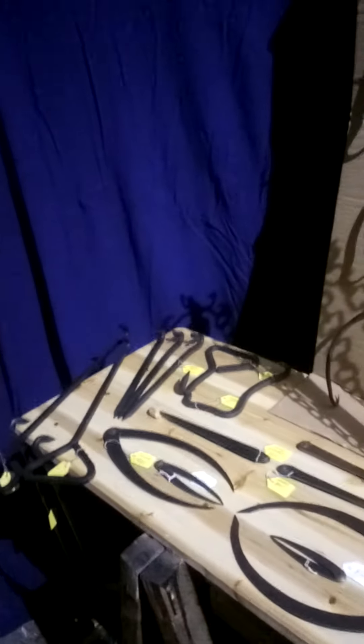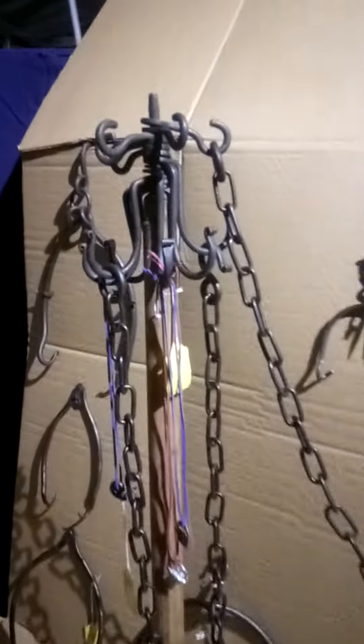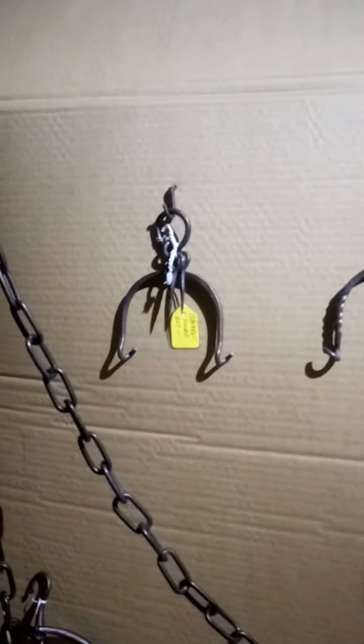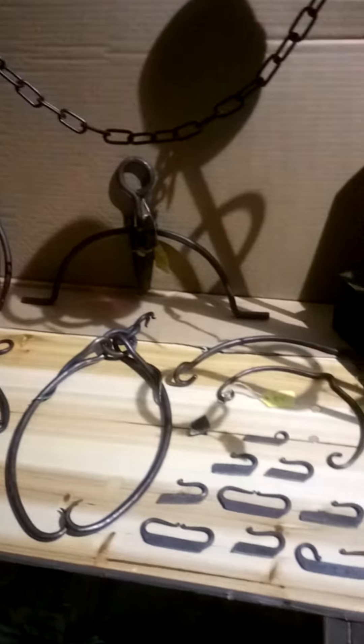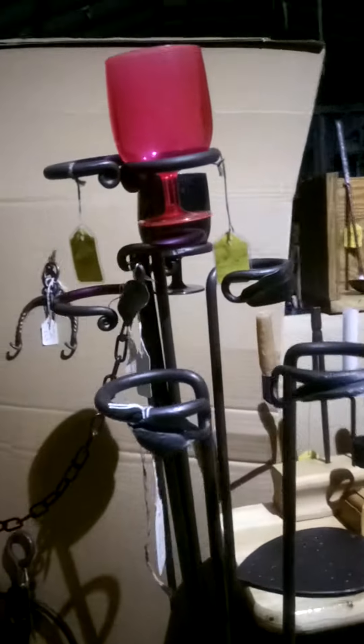Good evening everybody, this is Steve of Red Dog Forge and this is a run through of my Torm stall. These are new drop pole hooks and pole hooks to tie ropes off on your tents. Lantern handles and other handles there. Some strikers and then ever popular glass holders there.